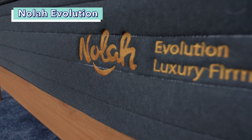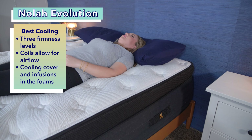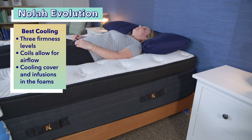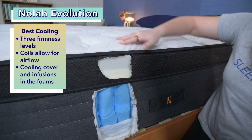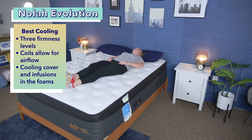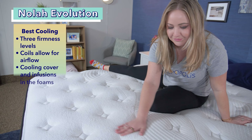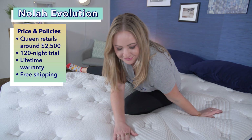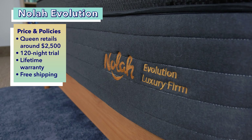Moving right along to the Nolah Evolution, our best cooling mattress for back sleepers. It's a hybrid available in three firmness levels: plush, luxury firm, and firm. We tested the luxury firm and loved its pleasant mix of support and comfort for back sleeping. The coils allow for lots of airflow so hot air won't be trapped like it might be with an all-foam bed. The bed also includes a cooling cover and cooling infusions in the foam. A queen-size Nolah Evolution costs about $2,500, with a 120-night trial, lifetime warranty, and free shipping.